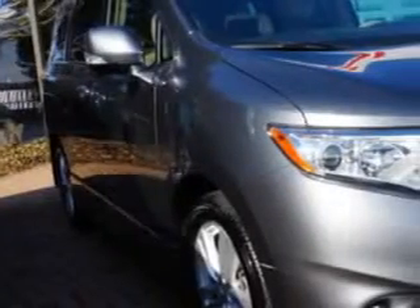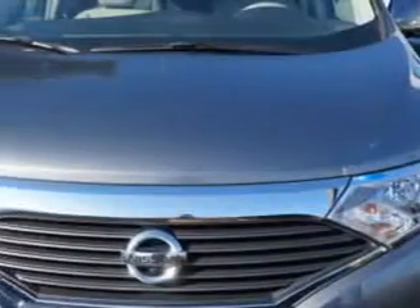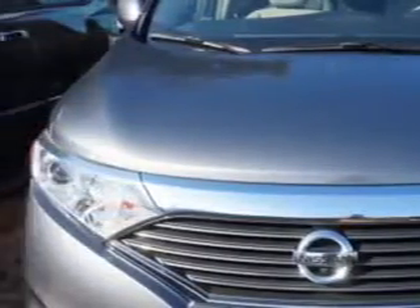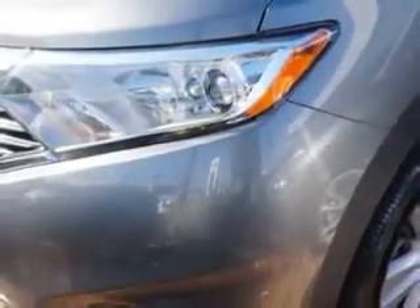Addison Nissan knows you want more in a car. You expect the best from your vehicle. You will love this 2014 Nissan Quest minivan, equipped with a 6-cylinder engine and a CVT transmission.